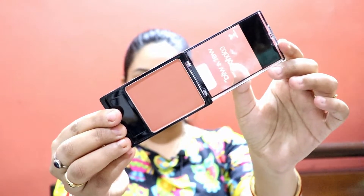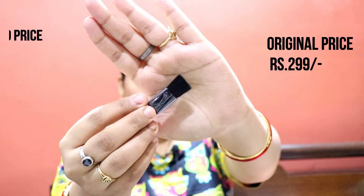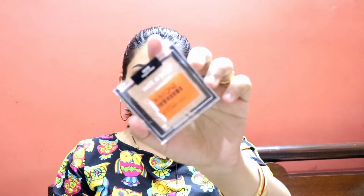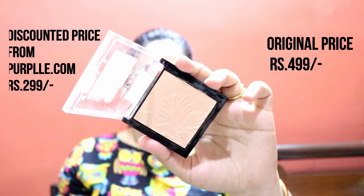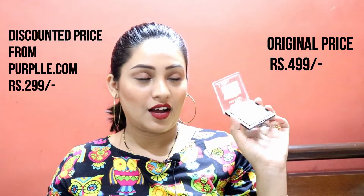Now this is Wet n Wild Color Icon Blush — this is my favorite blush. The powder consistency is great. The shade is peachy and it's very good for Indian skin tone. The price is Rs. 399 but I got it for Rs. 149. It also came with a brush which I won't personally use, but it is decent quality. Next, the Wet n Wild Precious Petal Highlighter — this shade is very famous. It is a perfect golden champagne shimmer color. Originally Rs. 499, I got it from purple.com for Rs. 299.